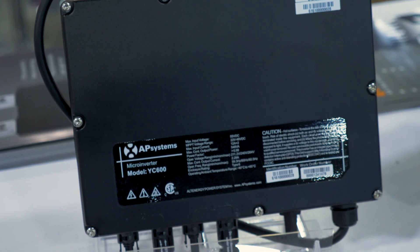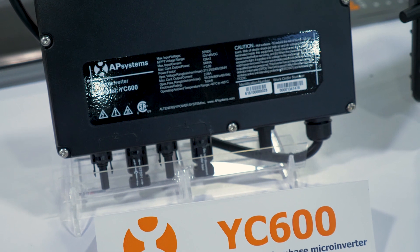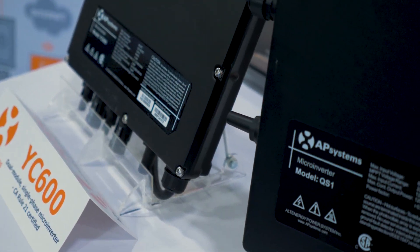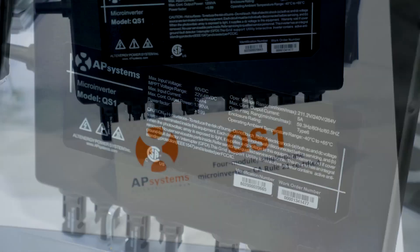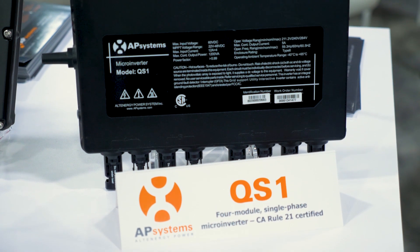Our YC-600 is one of the best-selling dual-module microinverters in the world. It's also highly intelligent and Rule 21 certified for California as well. Both of these can be used on modules up to 365 watts — this one actually up to 375 watts.